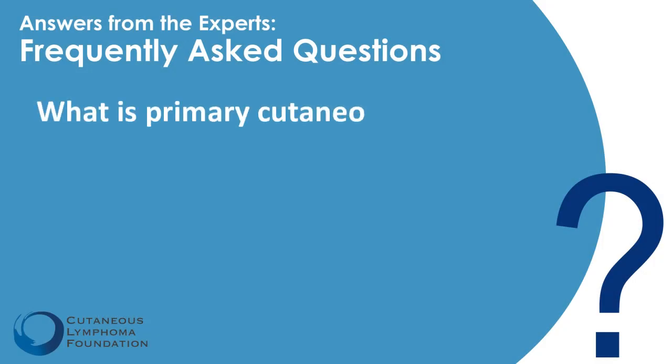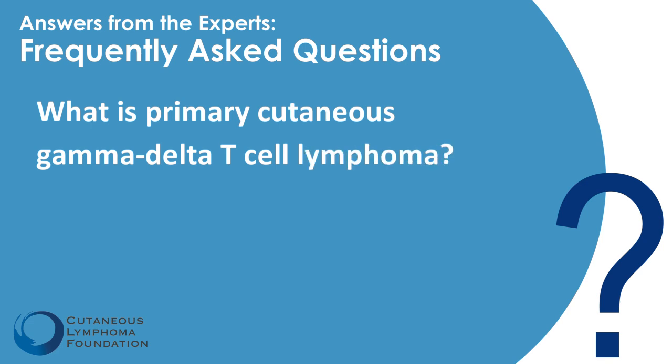Primary cutaneous gamma delta T-cell lymphoma is a very rare subtype of cutaneous lymphoma. About 20% of patients have a history of autoimmune disorders, so immunocompromise appears to be a significant predisposing factor in this disease.